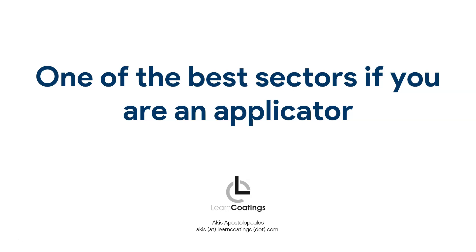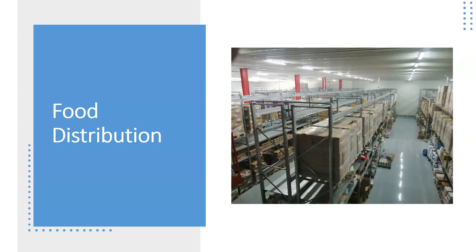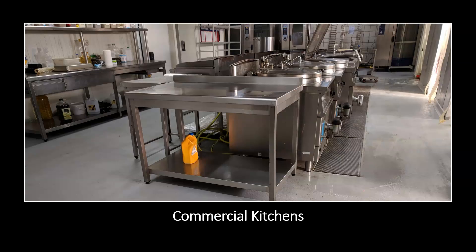In my opinion, if you are an applicator or involved in the installation of epoxy floors, the food industry is one of the best places you can get involved. Here's an example — this is a food warehouse we did a few years ago, in food distribution. This customer distributes to thousands of small stores and has large logistics facilities serving supermarkets, restaurants, and hotels. He needed an epoxy floor to keep his facilities clean, dust-free, and to fulfill the required quality standards.